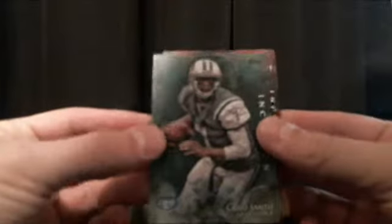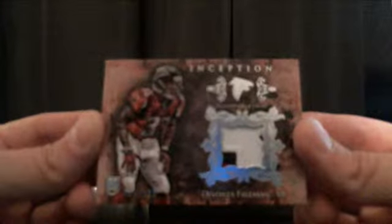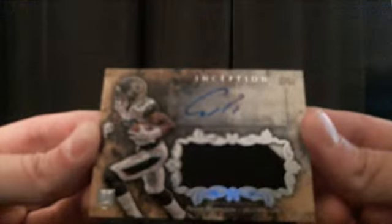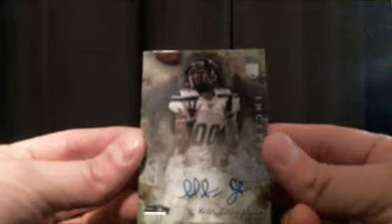Box number 5, guys. We have Geno Smith, and our numbered card is number 41 of 50 — Cecil Shorts for the Jacksonville Jaguars. We have a Devontae Freeman numbered 122 three-colored patch for the Atlanta Falcons going to Football Carsey. And we have Allen Robinson for the Jacksonville Jaguars — two-colored patch auto, going to JOS 182. And we got Paul Richardson for the Seattle Seahawks.